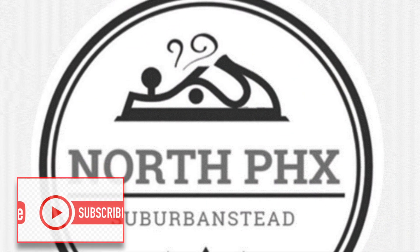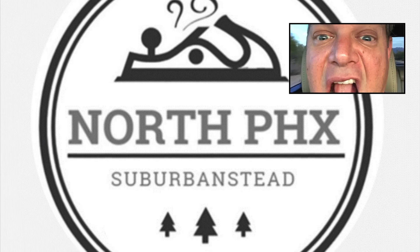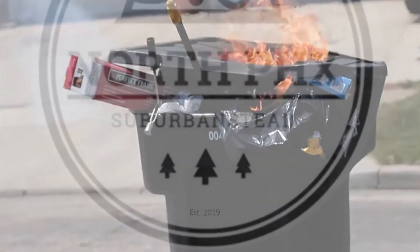Welcome to the North Phoenix Suburban Stead. My name is Rich. Spontaneous combustion is real.